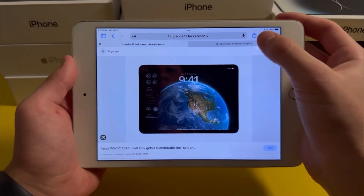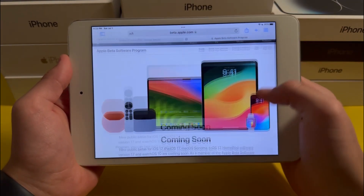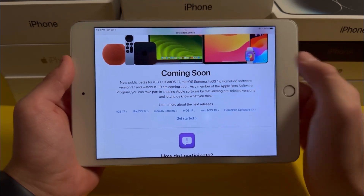In case iPadOS 17 hasn't been released at the time of watching this, we'll be talking about whether or not you should get the iPadOS 17 beta.